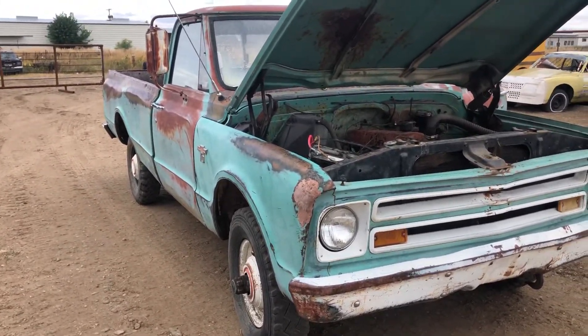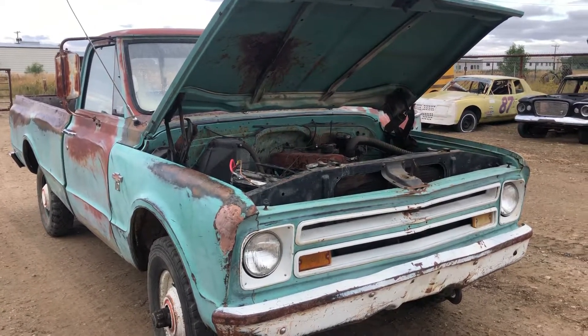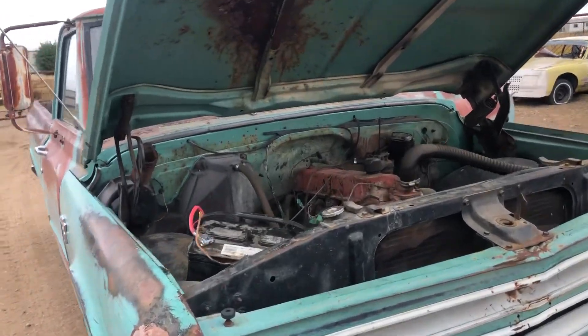Hi folks, Matt Smith with Smith Sales Company Auto Engineers. We have a 1967 four-wheel drive half-ton Chevrolet pickup. It has a 292 six-cylinder.